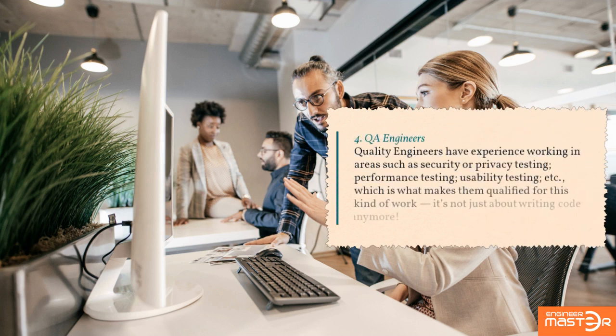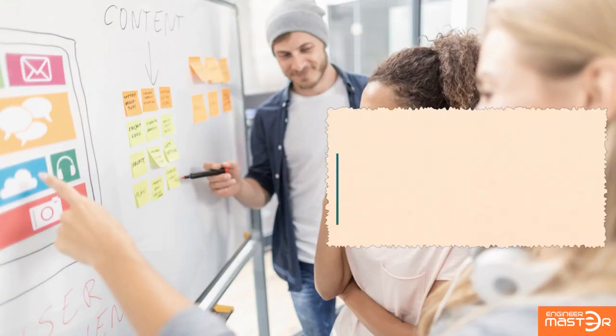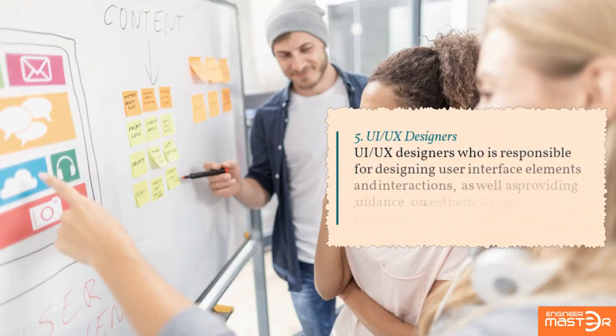QA engineers: quality engineers have experience working in areas such as security or privacy testing, performance testing, and usability testing, which is what makes them qualified for this kind of work. It's not just about writing code anymore.